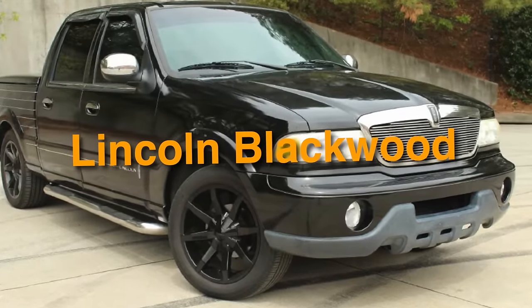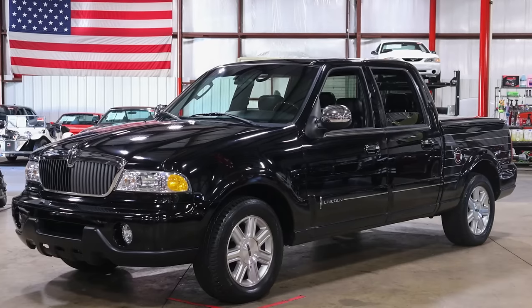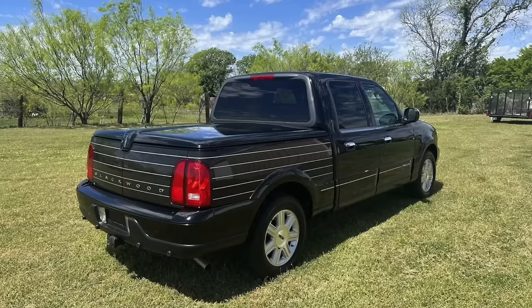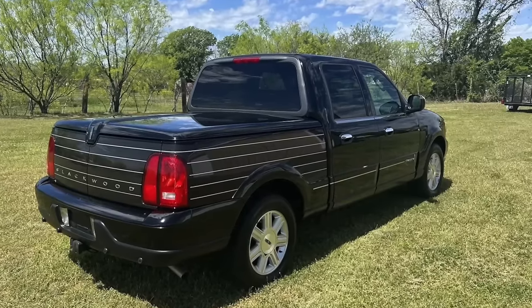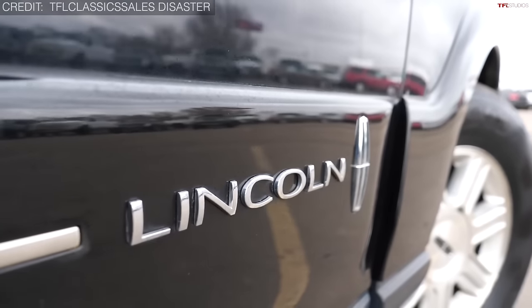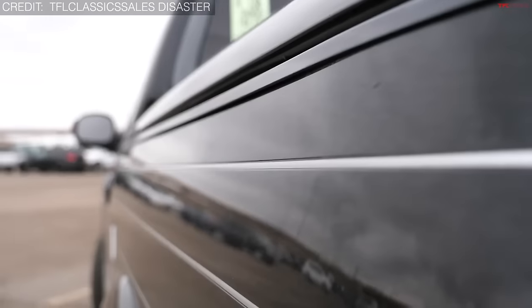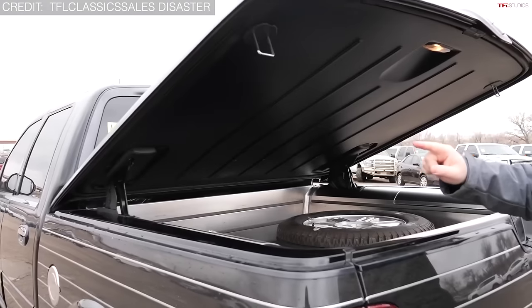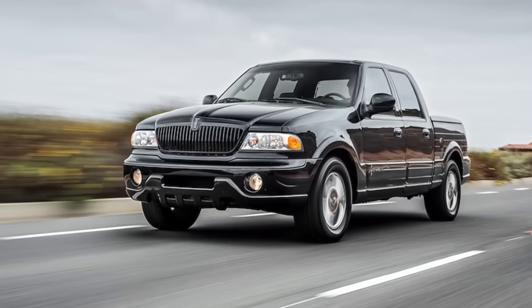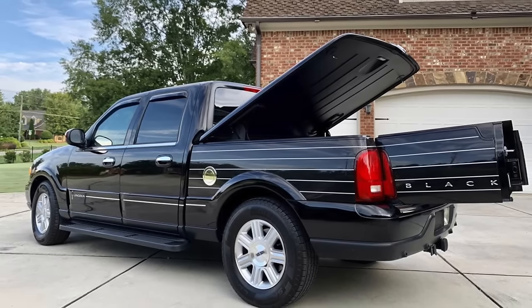On number 47, we have the Lincoln Blackwood 2002. Often overlooked, the Lincoln Blackwood surprised everyone by seamlessly blending luxury and utility. It drew inspiration from the Ford F-150 SuperCrew and the Lincoln Navigator, and featured a distinctive Blackwood pattern on its cargo box. Unlike traditional pickups, the Blackwood had notably limited cargo bed space due to a power-operated tonneau cover and carpeted interior. With only 3,383 units produced, it holds the distinction of being one of the rarest and shortest-lived Lincoln models ever manufactured.